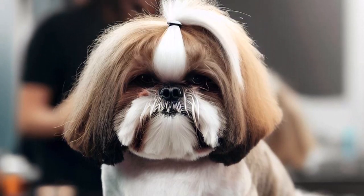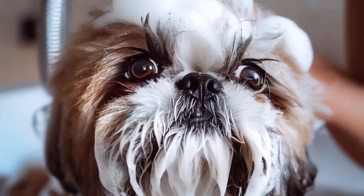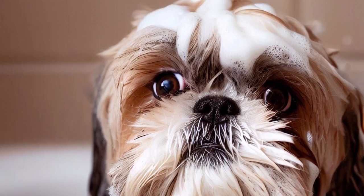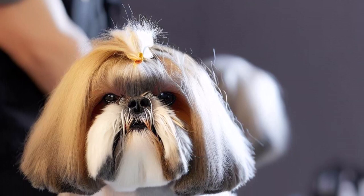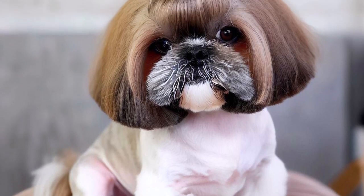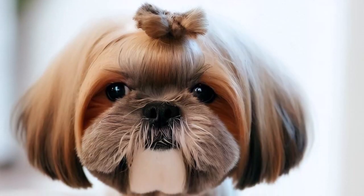Two, bathing: bathe your Shih Tzu every three to four weeks using a gentle dog shampoo. Make sure to rinse thoroughly to remove all soap, and be cautious not to get water in their ears or eyes. Three, haircuts: Shih Tzus require regular haircuts to keep their coat manageable. You can choose from various styles like a puppy cut, a teddy bear cut, or a long show coat.